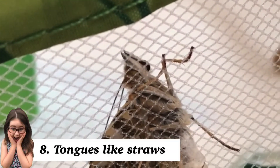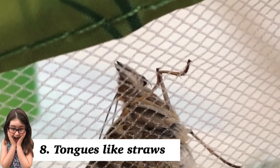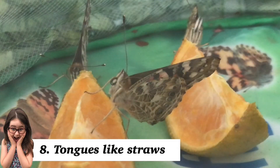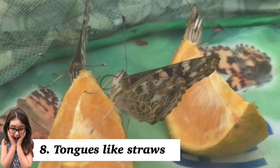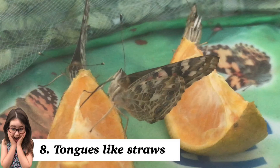When our beautiful butterflies emerged, their tongues started off as two strands. During wing expansion, they coil and uncoil them to fuse these strands together to make a straw-like tongue. These are perfect for sipping up nectar, and when not in use, they stay curled up under their heads.